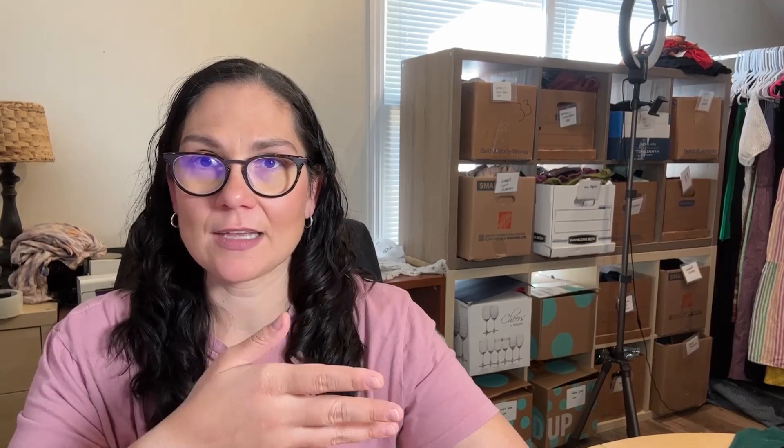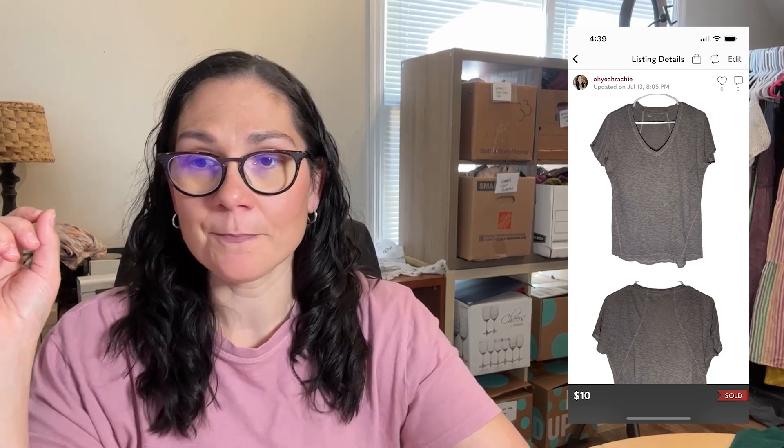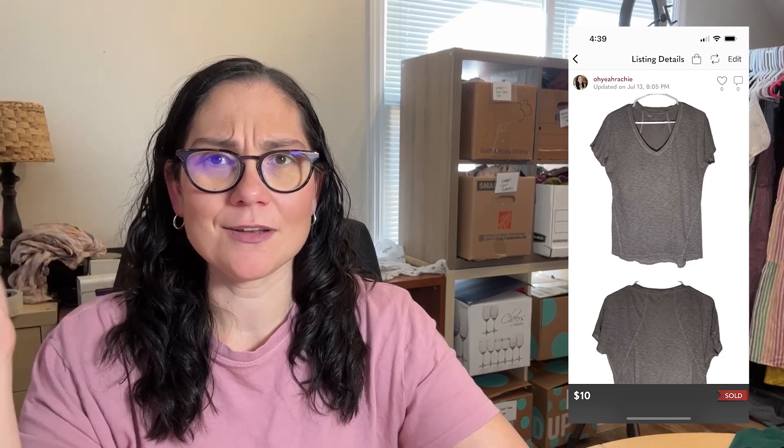Starting with what sold: there was an organic cotton tank top that sold for $9 on Mercari. I almost didn't list it because it's so basic and old, but $9 is totally fine with me. Then there was a purple V-neck T-shirt — a $10 Poshmark sale at my full asking price, with the buyer paying shipping too.